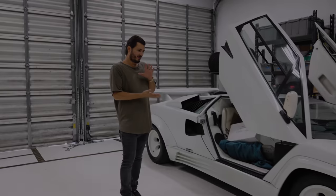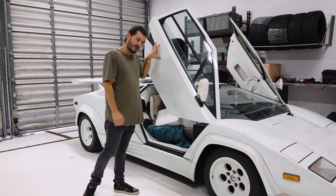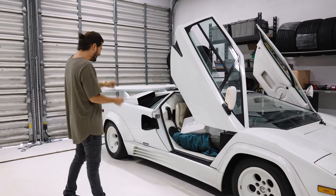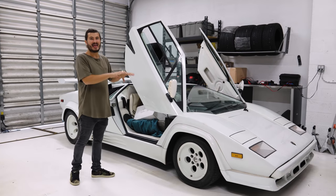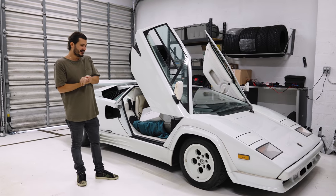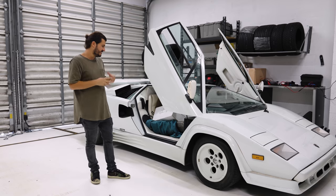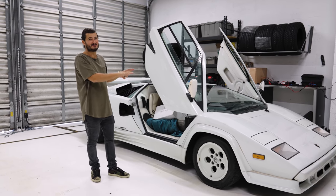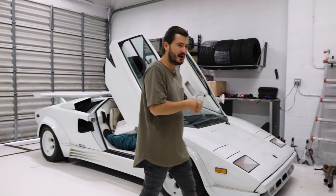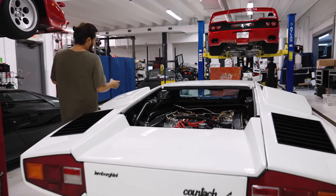In the shop, a complete project Countach that just arrived — not running, parts inside the interior, a massive undertaking we'll be jumping into very soon. I believe it's an '87 triple-white car. This will be a big feature on the channel. Behind us is the Monaco pace car — as you know, this is the car we brought to Amelia Island where we won runner-up in class. It's a low-mileage preservation car and we're prepping it for the show circuit in Europe next year.